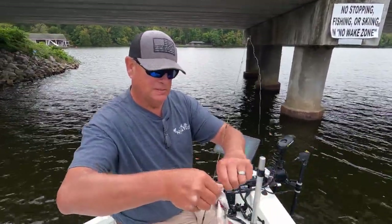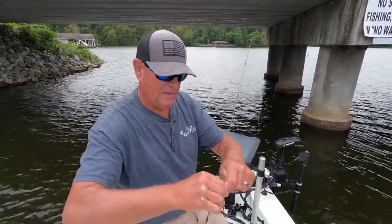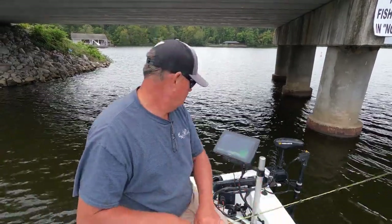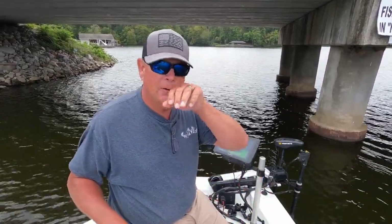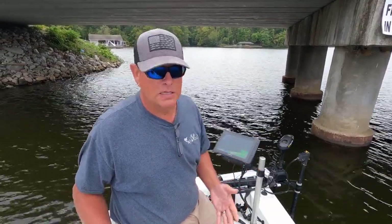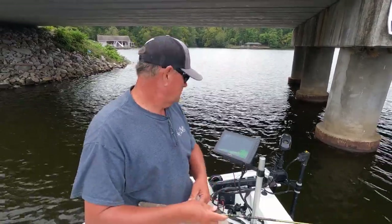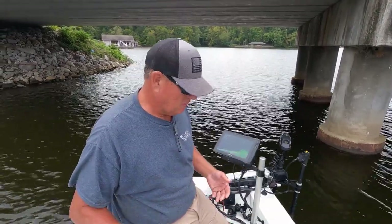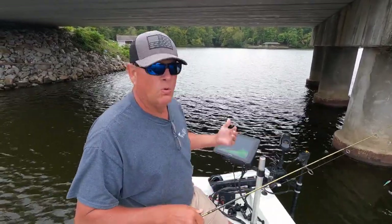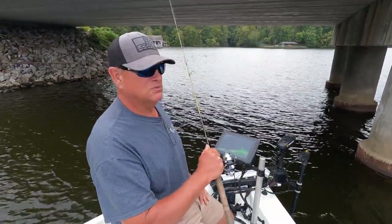A little bit smaller — about nine and a half inches. They seem to like something with a little bit of blue. Now, the water temperature: I came up one of the creek prongs because the main lake is very, very clear, which makes the bite really tough. This water's got some decent stain to it, and the water temperature is cooler — about 75 degrees up here versus 78 down the lake.